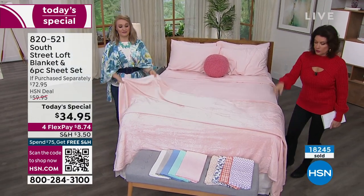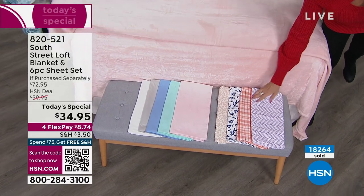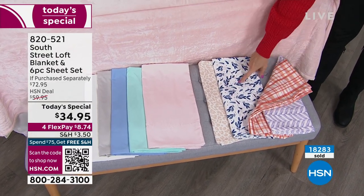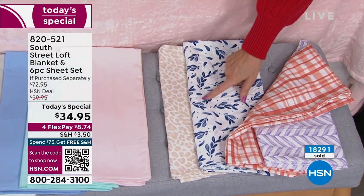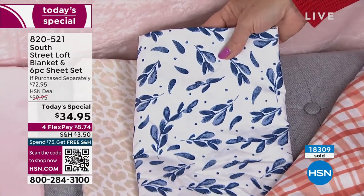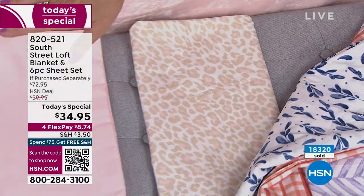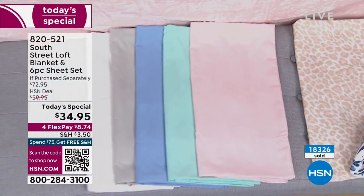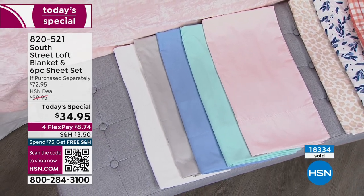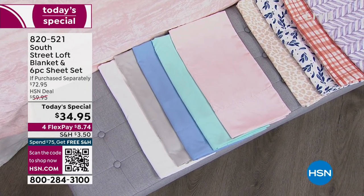Purple herringbone — 300 left now. The full is sold out, and California King is now sold out. Terracotta plaid, 300 left. Blue leaves — I have 150 left, and that's going to go in this presentation. Neutral leopard, I have the pink — very soft pink, 600 left, and the twin is gone in the pink. Aqua, Serenity Blue, gray, and white also available. Over 18,000 now ordered on the day.